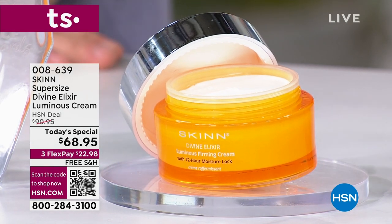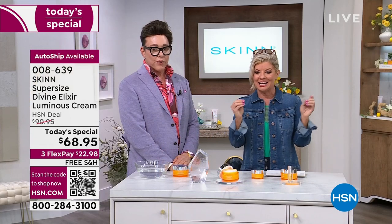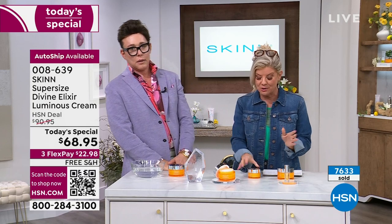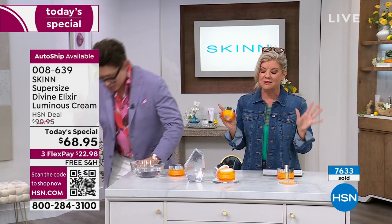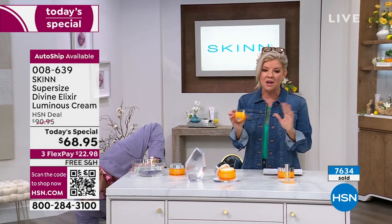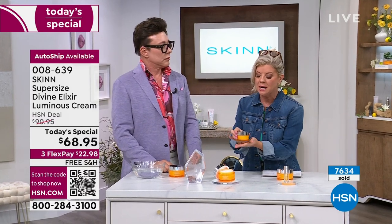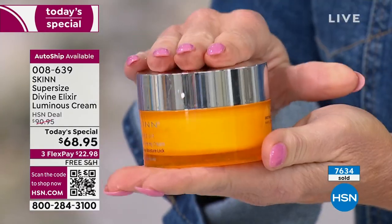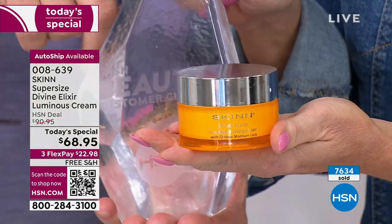We're like half the quantity gone, and it's only one o'clock here on the East Coast. The ingredients, the results — there's nothing like it. Up to 72 hours of hydration. You made this a customer pick, a beauty best moisturizer two years in a row. Here it is — there's the award.